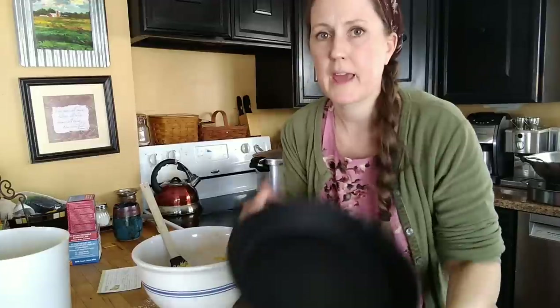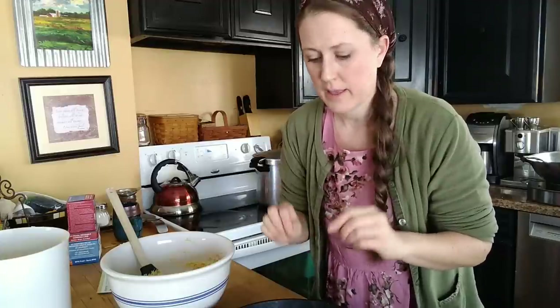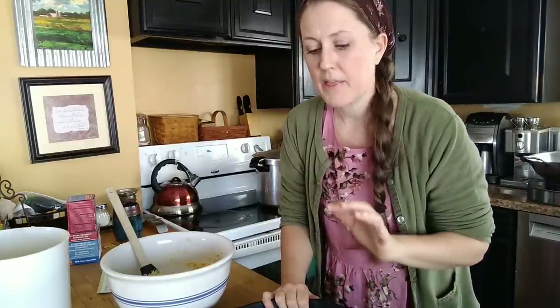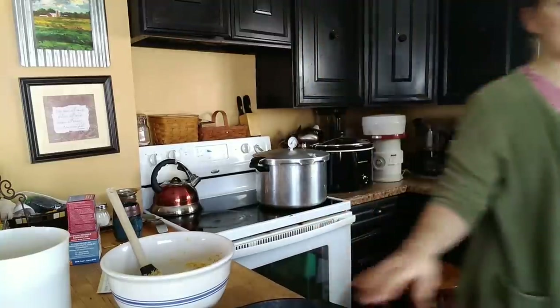The other secret to really good cornbread is a cast iron pan and lots of lard. I'm going to coat this cast iron in a really thick layer of lard — not only does it prevent sticking, but it gives the outside crust a nice crisp, and that's what you want in good cornbread. Let me coat it up.